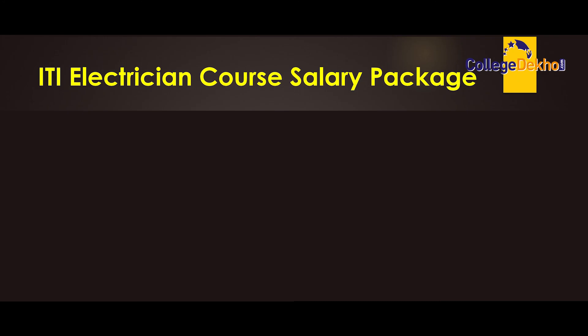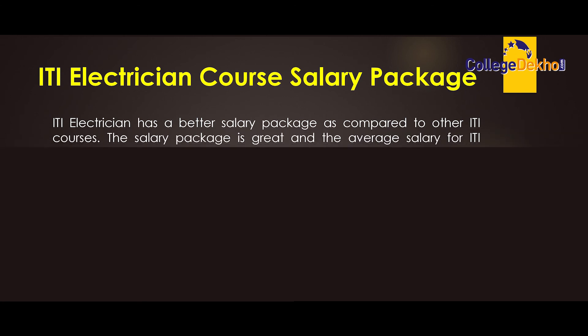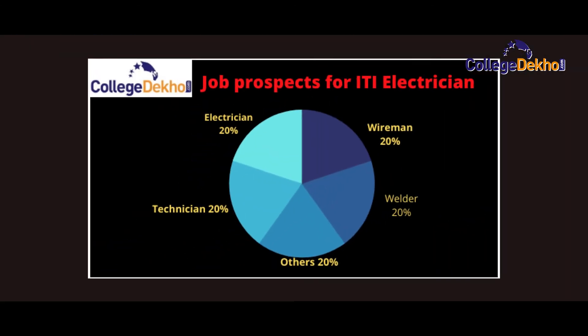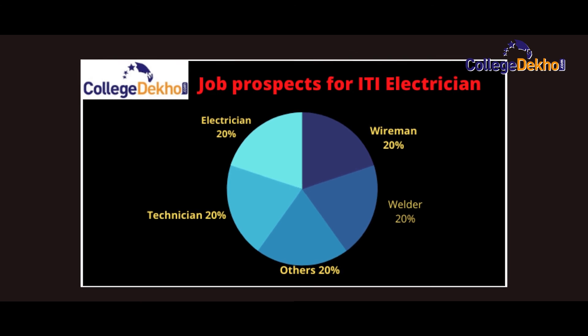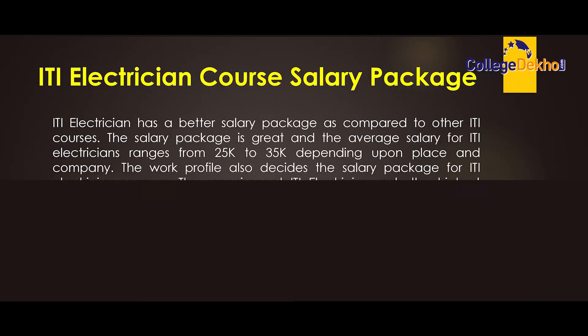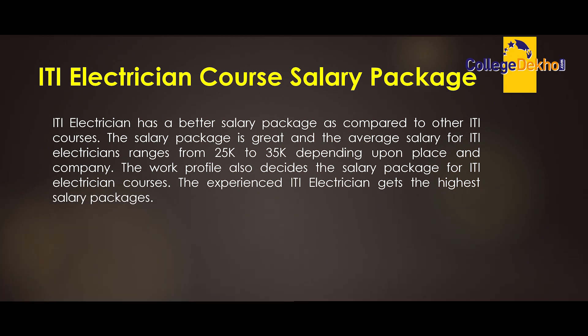ITI electrician has a better salary package compared to other ITI courses. The average salary for an ITI electrician ranges from 25k to 35k per month, depending upon the place and company. The work profile also decides the salary package, and experienced ITI electricians get the highest salary packages.